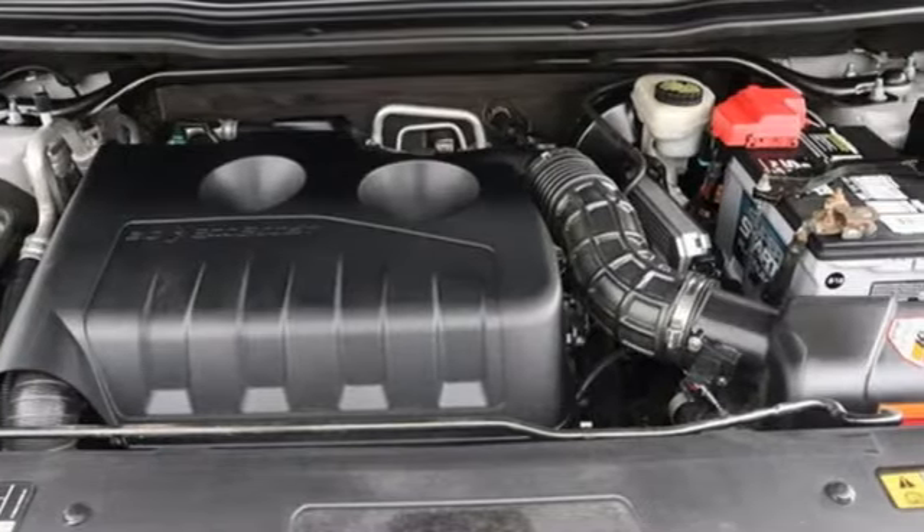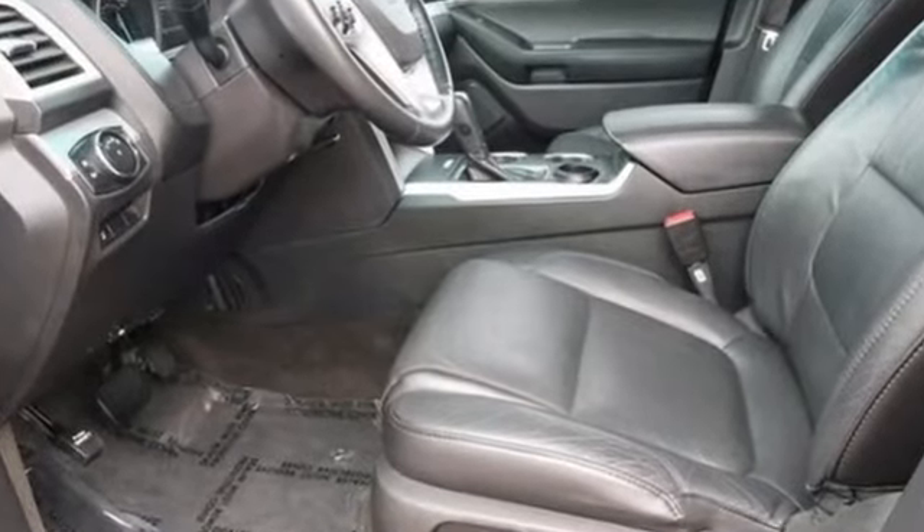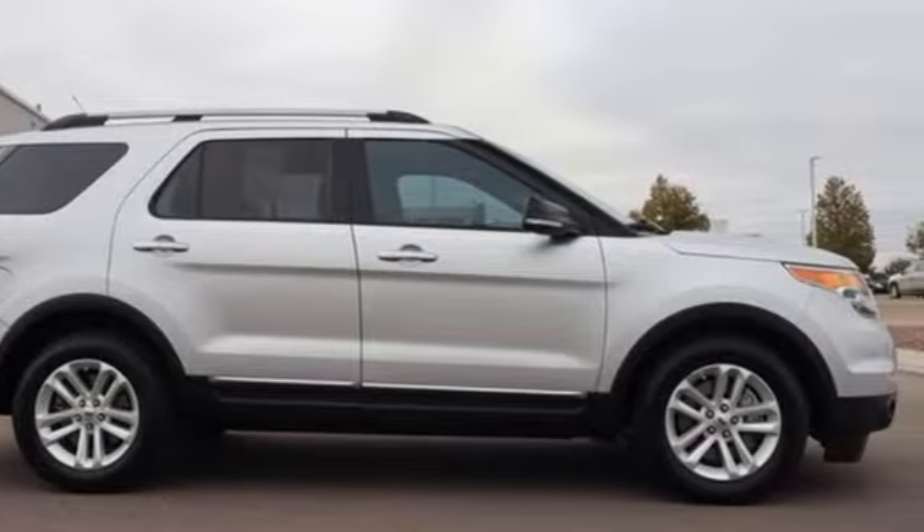The Car Connection notes performance in government crash tests is good. Ford has won over millions of loyal customers with a wide range of value-driven vehicles. Driving is believing — test drive it today.